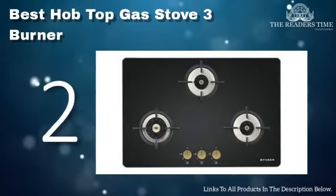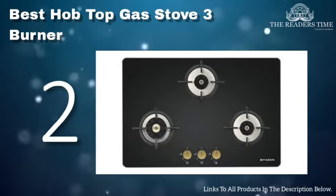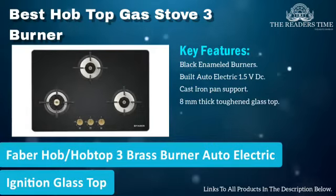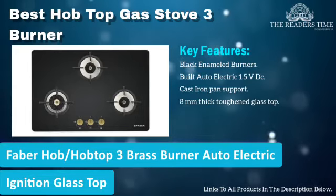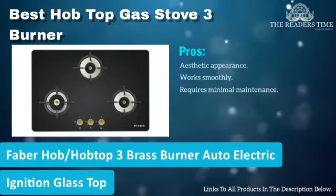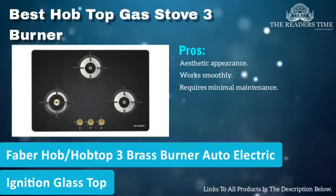On number 2 we have Faber Hot Top 3-Brass Burner Auto Ignition Glass-Top Gas Stove. This product has a stylish look and is durable at the same time. It comes with an auto-ignition feature and the body of this product is made of 8mm thick top glass.